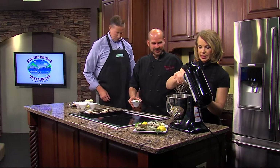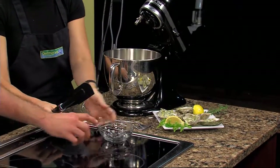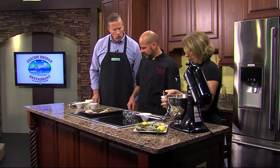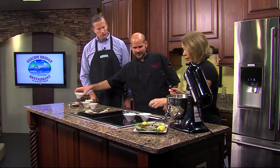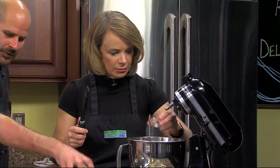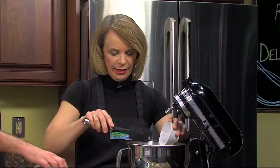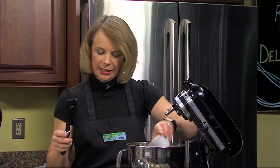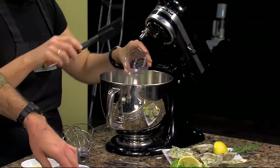We're getting the ingredients in — parsley, rosemary. You know, rosemary always has to come before the thyme. That's right, because that's how the song goes. And now the garlic — just a little.